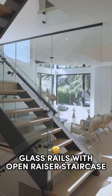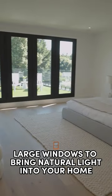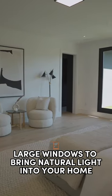Glass rails with an open riser staircase. Large windows to bring more natural light into your home.